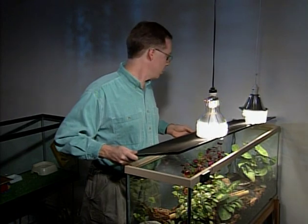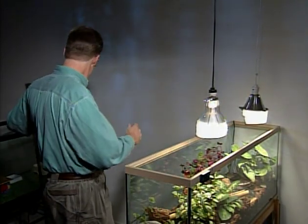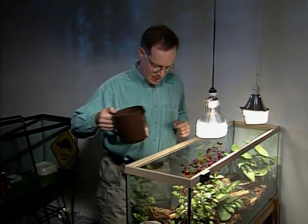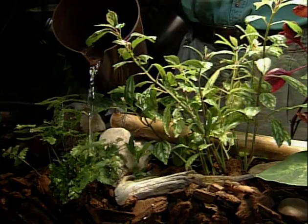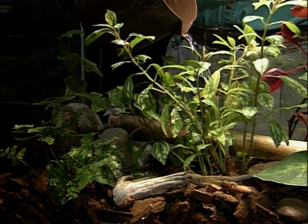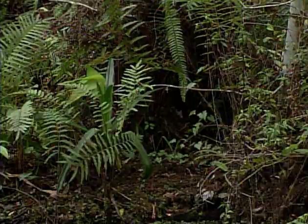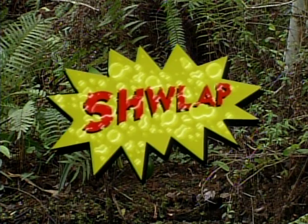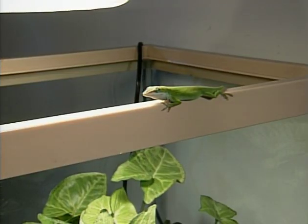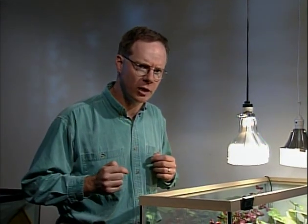I'm just going to take the lid off to water the plants, otherwise I start banging into the heat lamps. That's about all you have to remember — the basics of anole care: space, heat, water, light, and plants. There's one getting out here! That's another thing you should remember: always leave the lid on. They're really good at escaping.